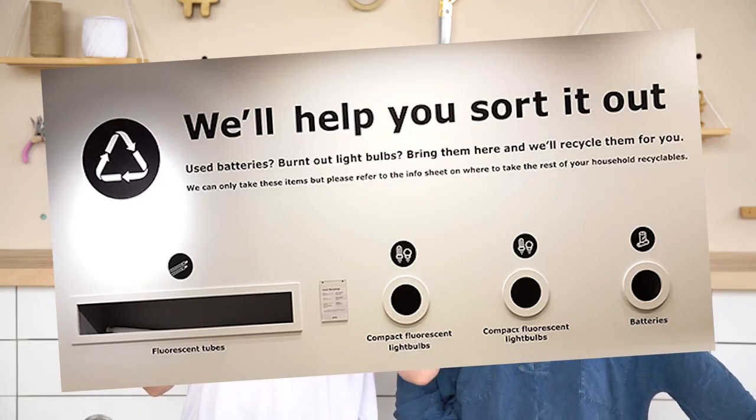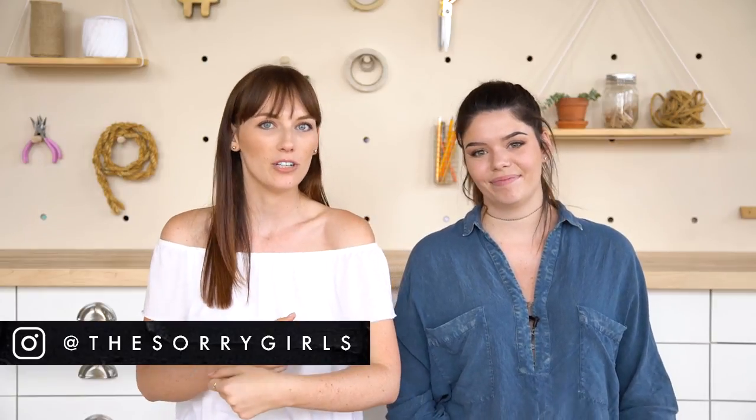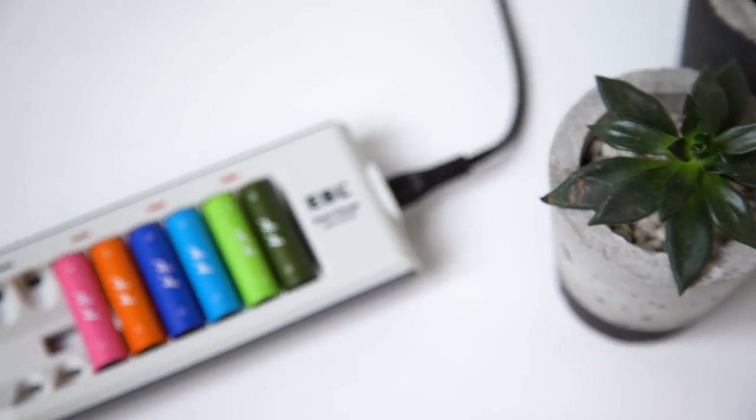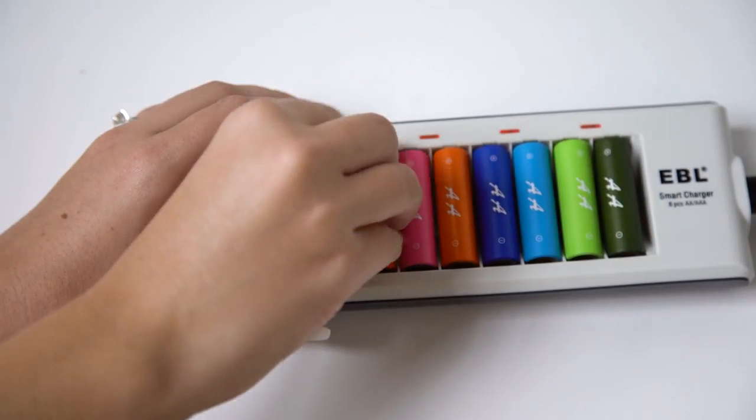At our IKEAs here in Toronto, they have slots to recycle all different kinds of light bulbs and batteries — things that should not go in the garbage. Hoard them until you have to go to IKEA, then bring them and deposit them. But an even better way is to use rechargeable batteries so you don't have any to recycle at all. We've switched over to rechargeable batteries — we got a cute rainbow set off Amazon. We go through a lot of batteries for our microphone packs and equipment, so rechargeable ones are great. We'll link those below.